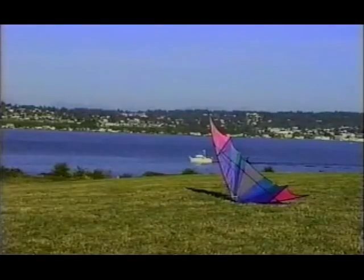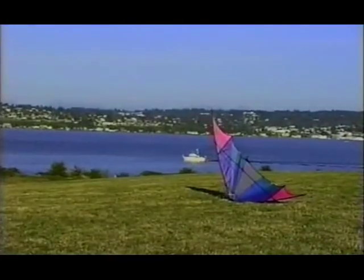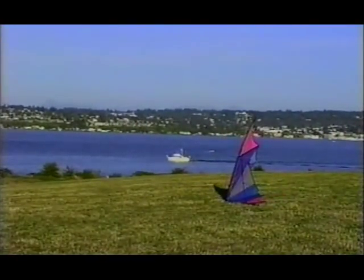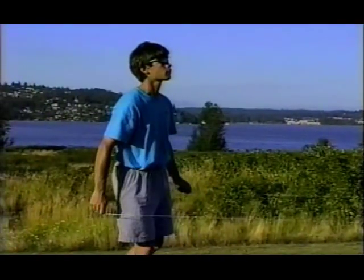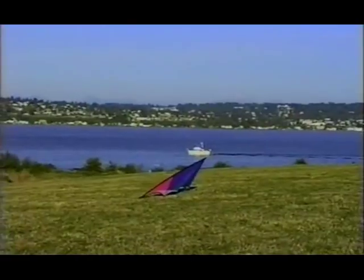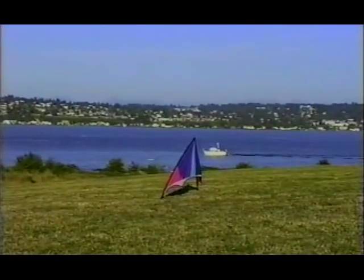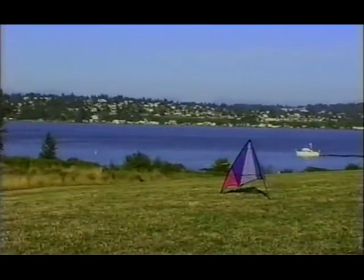With the kite in correct position, let the wing tip that's pointed up drop back away from you. When the kite is in this position and you've taken up slack in both lines, your hands should be apart. Now gently exchange your hands while taking two to three steps back and the kite should flip over its wing tip to a launch-ready position. If the kite isn't quite square to you, straighten things up with a gentle tug before you launch.